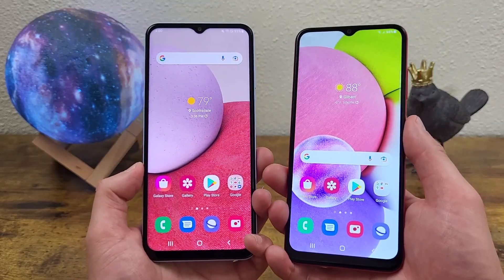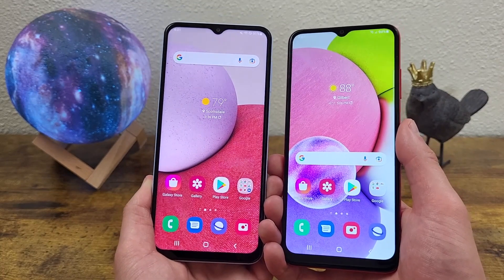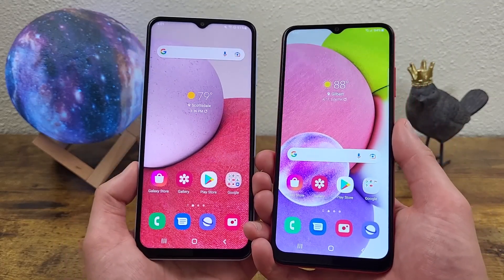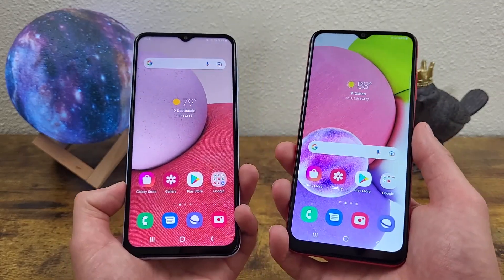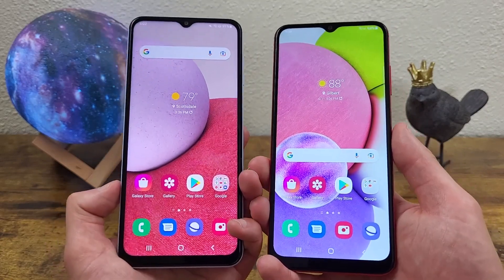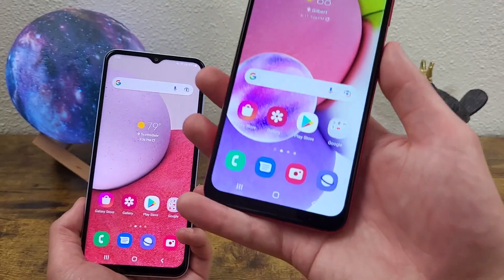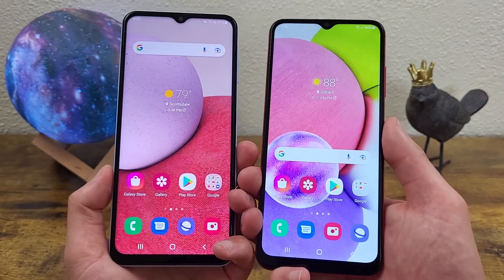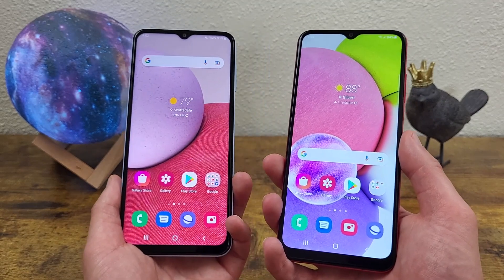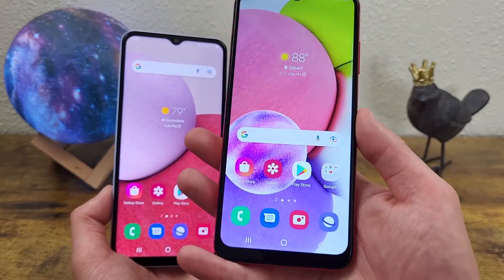Now these phones both have 5000mAh batteries that support 15W fast charging, so definitely really good there. If you're looking for a phone with a ton of battery life both throughout the day and down the road in terms of longevity, you won't go wrong with either of these phones. The fast charging also helps, because if you do have a fast charger, the 15W fast charging both these phones support is going to charge up your phone a little bit faster. Now another thing to be aware of is that the Samsung Galaxy A13 does have NFC, but the Samsung Galaxy A03s does not. NFC is the main technology behind contactless mobile payment services like Google Pay, so if you like to use those tap and pay features, the Samsung Galaxy A13 will be able to do that for you, but with the Samsung Galaxy A03s, unfortunately you can't.